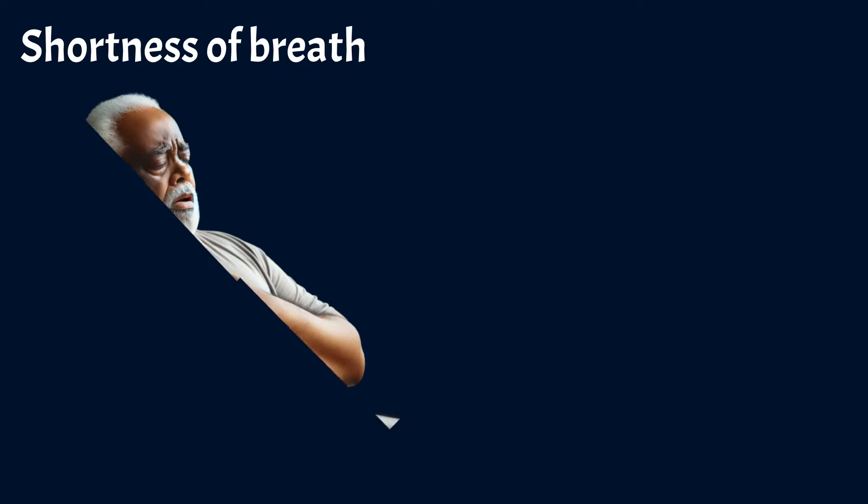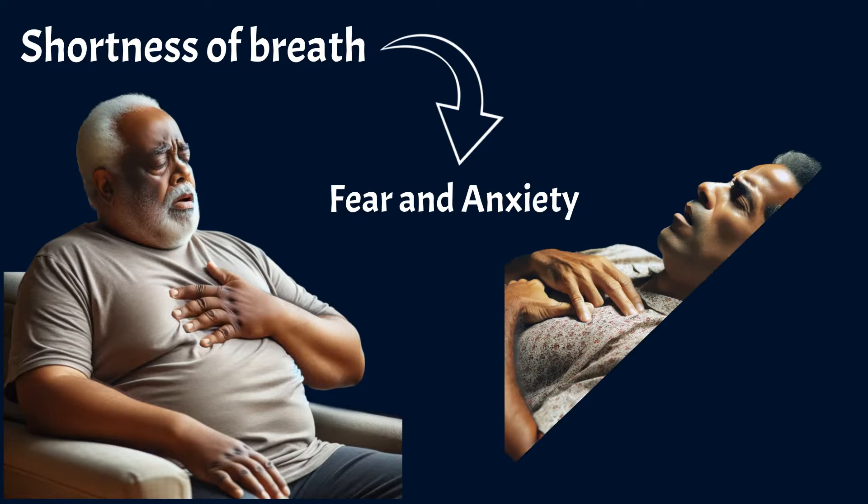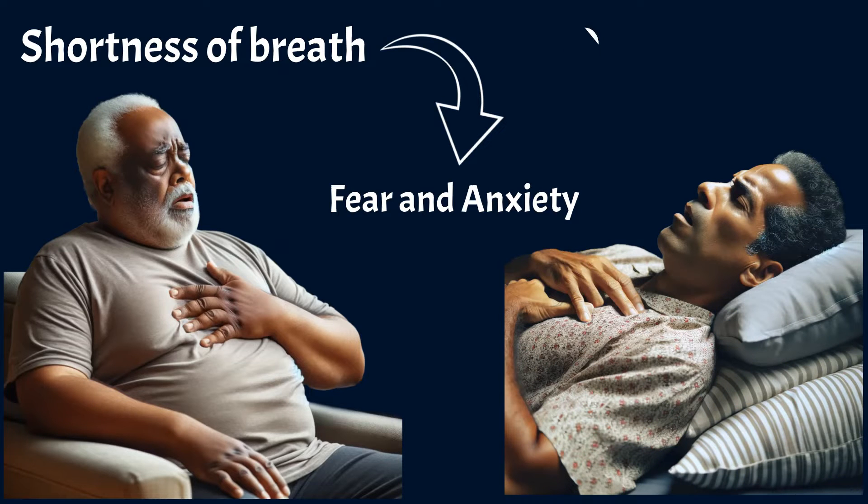The most common symptom of pulmonary edema is shortness of breath or breathing discomfort. Shortness of breath also causes fear and anxiety, which is especially noticeable when a person is lying down. This condition is called orthopnea. In such cases, a person often feels more comfortable when standing or sitting up.